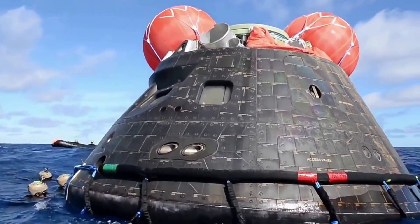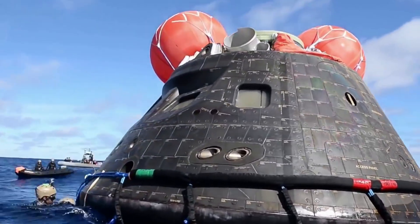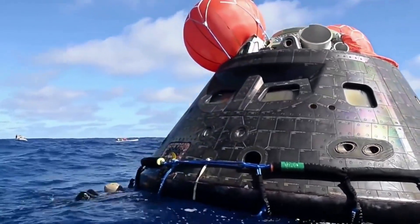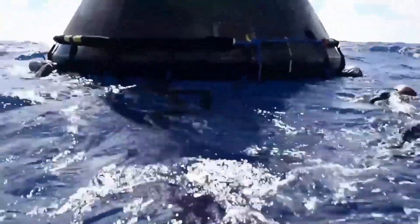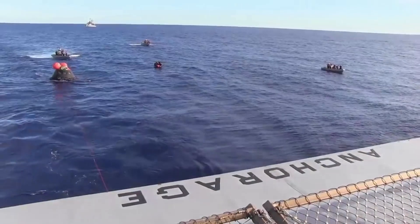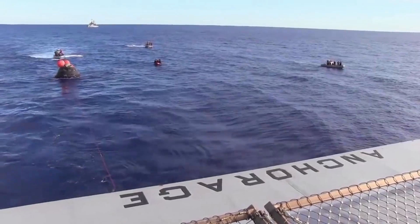The mission will end with a precision landing within eyesight of the recovery ship in the ocean. Following splashdown, Orion will remain powered for a period of time as divers from the U.S. Navy and operations teams from NASA's exploration ground systems approach in small boats. The divers will briefly inspect the spacecraft for hazards and hook up tending and tow lines, and then engineers will tow the capsule into the well deck of the recovery ship to bring the spacecraft home.